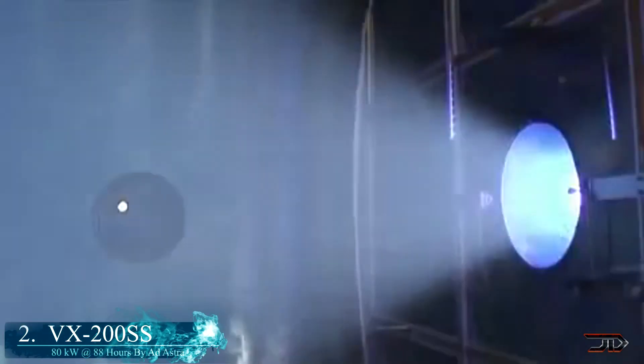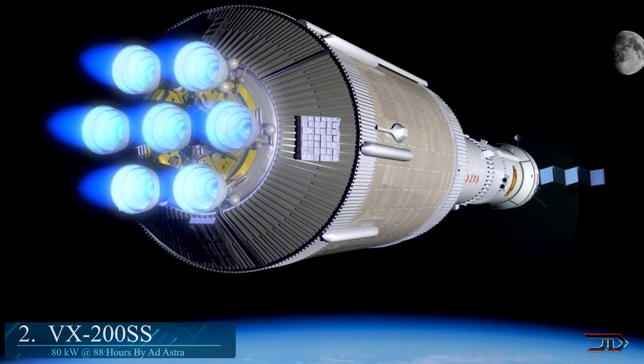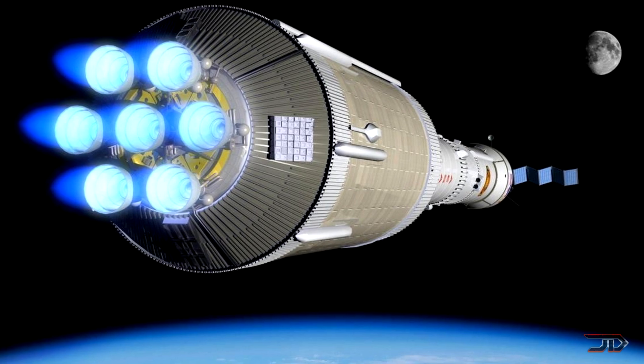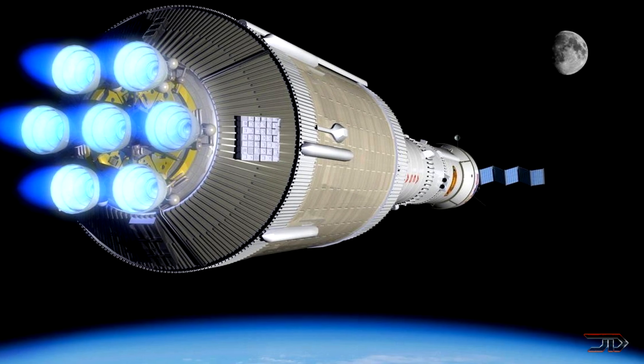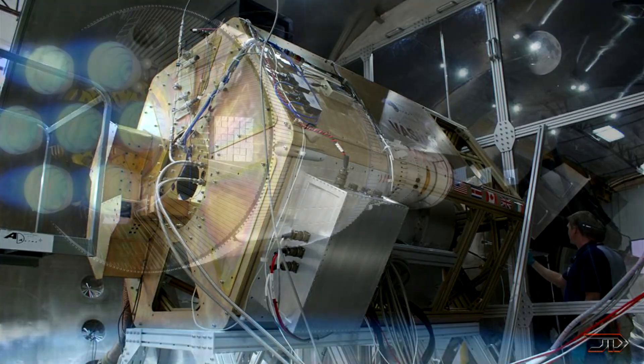The other long-term project is the VASIMR. Electric plasma rockets will likely be the future engine of space. They don't have very high thrust ratios so they can't get you off Earth, but they have an effective high specific impulse, so they can produce thrust for a very long time and obtain very high speeds.